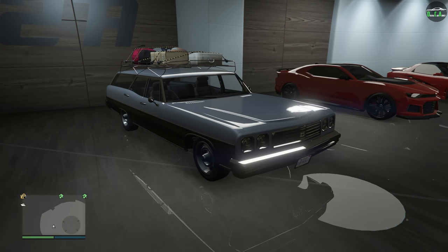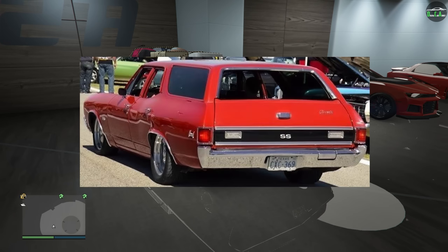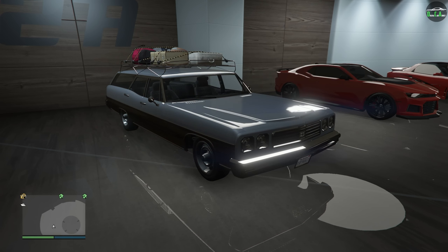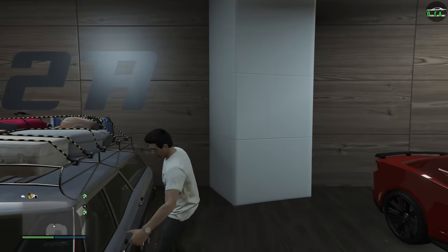In terms of what the Regina is based on, it's primarily based on a combination of different station wagons from the 1960s and 70s, with its main influence from the Plymouth Fury Sport Suburban, with the back end mainly based on the 1972 Chevy Chevelle Malibu wagon. A very interesting combination, but the end result is a pretty unique looking late 60s/early 70s wagon.